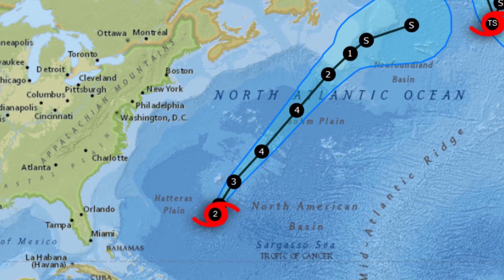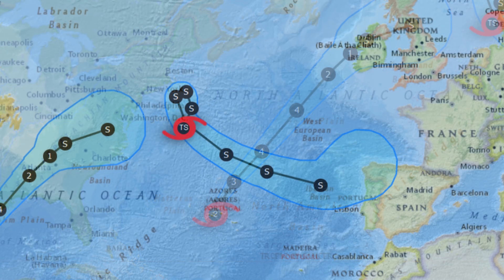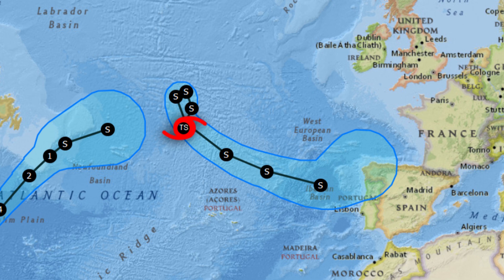Then in the Atlantic, we have Earl. It should pass just to the southeast of Bermuda with the worst of conditions, eventually strengthening to a Category 4, as I mentioned earlier. And there's what's left of the path of Danielle here in the coming day or so.